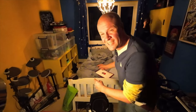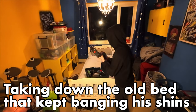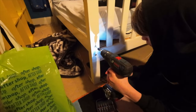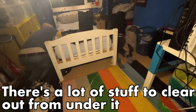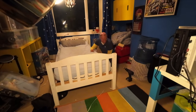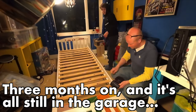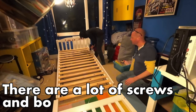So the first thing we need to do is to get rid of the old bed. Let's speed this up and get rid of the old bed.